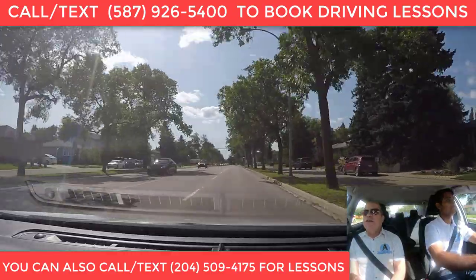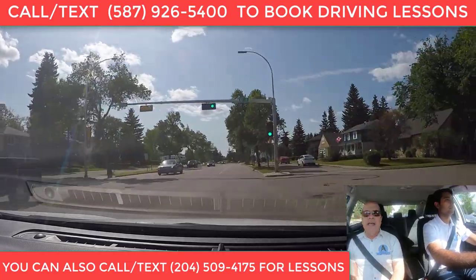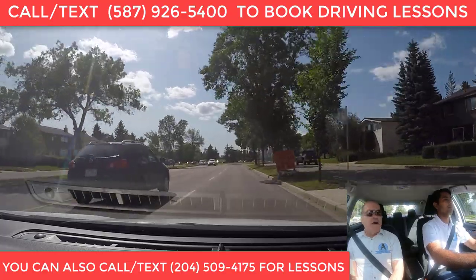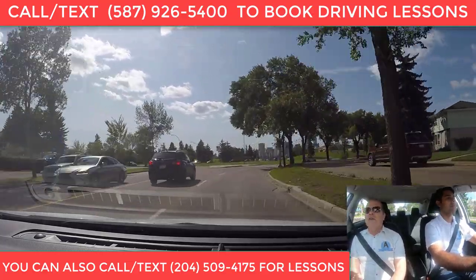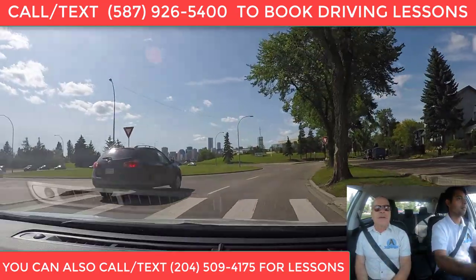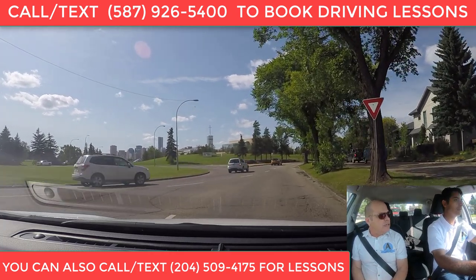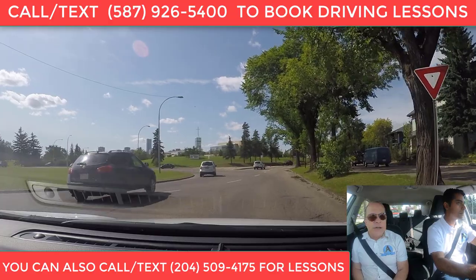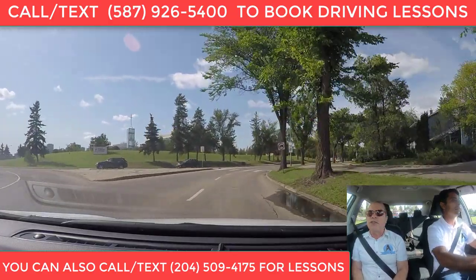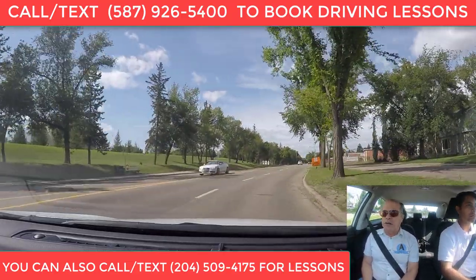So we have a traffic circle coming up and we're going to go out on the first exit. We need to be in the right-hand lane, and we are right now. We need to put a right signal on and yield to the traffic already inside the traffic circle. We stop at a point where we can actually see if we can go. It looks good, and then we go in and out — we enter and exit right away. We always stay in the same lane; we don't want to change lanes in the traffic circle.